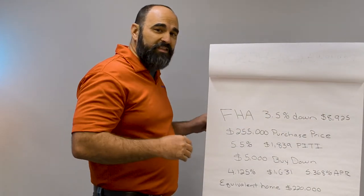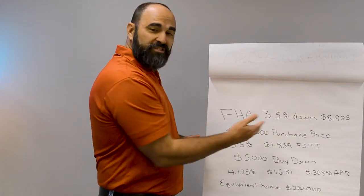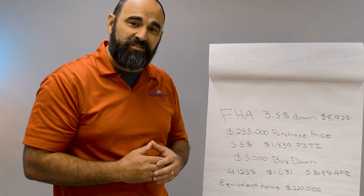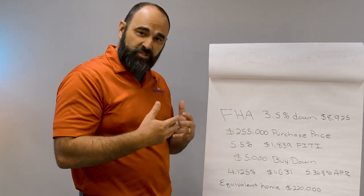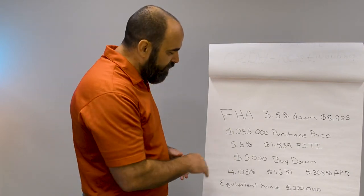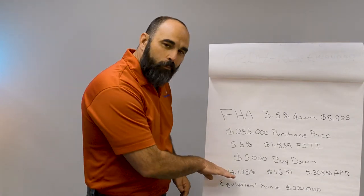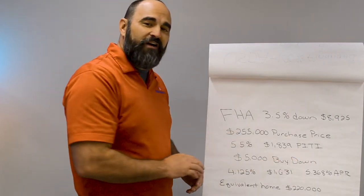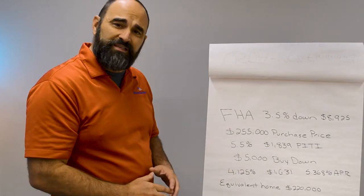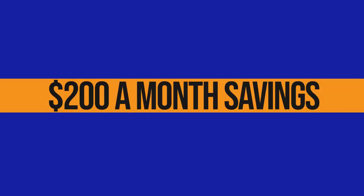I've got another option: the FHA loan. Again, this works out perfectly with those homes. The FHA loan has a three and a half percent down payment, so you do have a little bit to put down — $8,900 on a $255,000 home. At five and a half percent interest rate, that's roughly an $1,839 payment with taxes and insurance. With the buy-down, that should give you a 4.125% interest rate — Chase is giving you the $5,000 buy-down — that's well over a percent reduction, giving you a payment of $1,631.